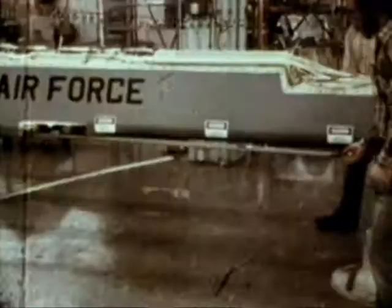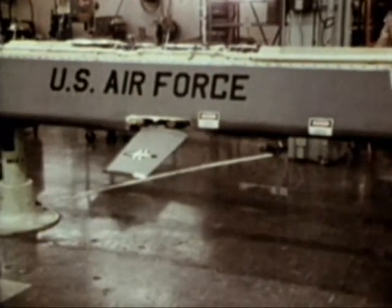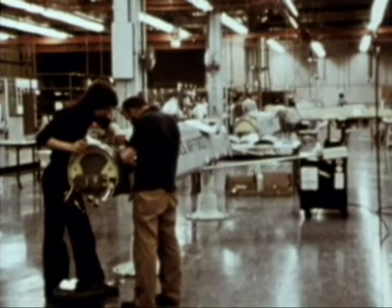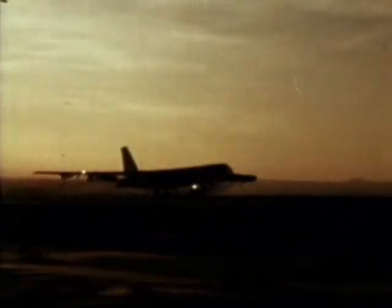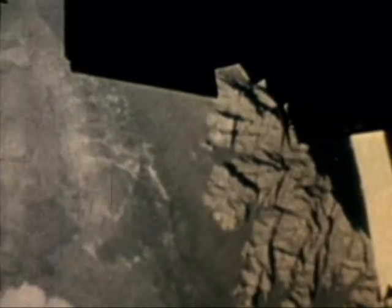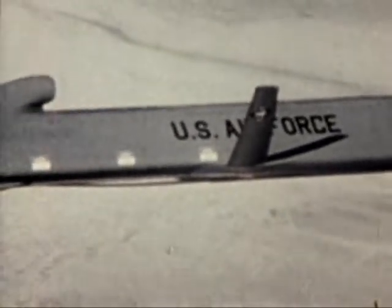To increase the B-52 bomber's capability to penetrate enemy defenses and destroy key ground targets, the Air Force is acquiring the air-launched cruise missile. Cruise missiles are pilotless aircraft powered in flight by a small jet engine. The 1,500 nautical mile range cruise missile begins operational deployment at Griffiths Air Force Base in New York. Initially, each aircraft will carry 12 missiles, and that number may be increased to 20. Since cruise missiles attack prime targets at substantial distances from the carrier aircraft, the B-52 cruise missile combination can saturate enemy defenses and complicate his ability to defend his territory.